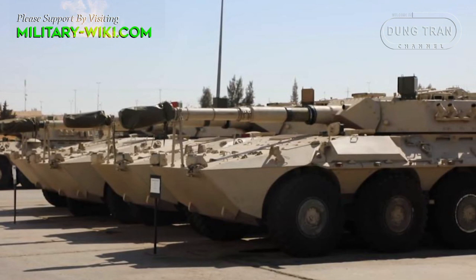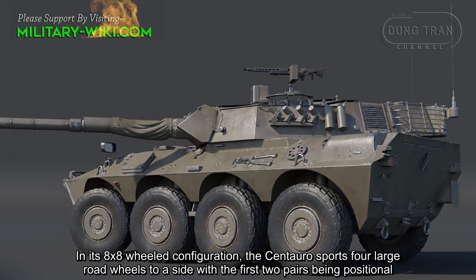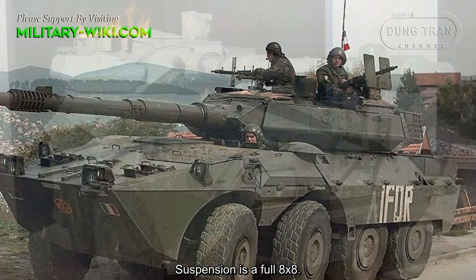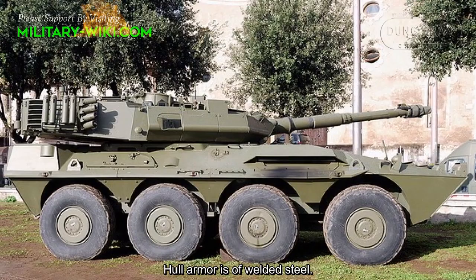In its 8x8 wheel configuration, the Centauro sports four large road wheels to a side with the first two pairs being positional. Suspension is a full 8x8. The hull features angled armor plates and maintains a relatively low profile, as does the turret installation.